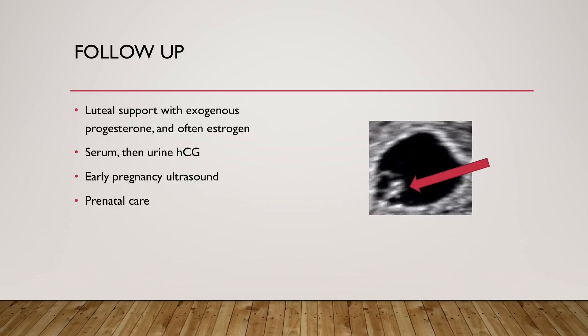Following embryo transfer, patients come in for a serum HCG or pregnancy level, which can eventually be confirmed through urine pregnancy tests once HCG levels are high enough. Approximately five to six weeks after transfer, an early transvaginal pregnancy ultrasound is performed. What we're hoping to see is an intrauterine pregnancy — the larger gestational sac, the small early embryo where the arrow points, and next to that the yolk sac. Once a heartbeat is seen, the embryo is approximately 6 to 7 weeks. Patients are then transferred to the obstetrician for prenatal care.